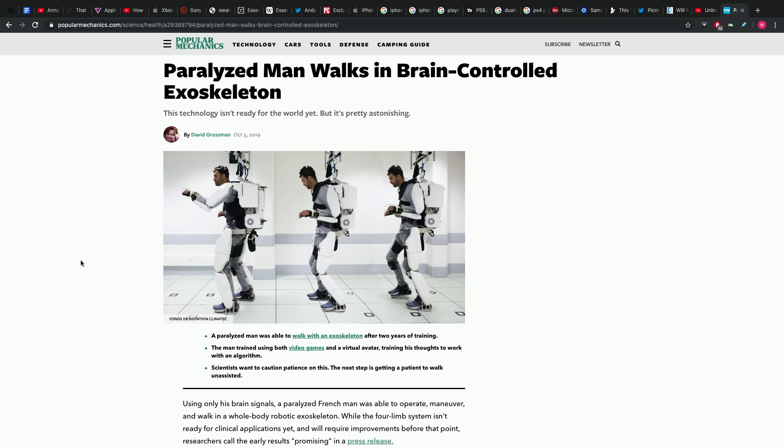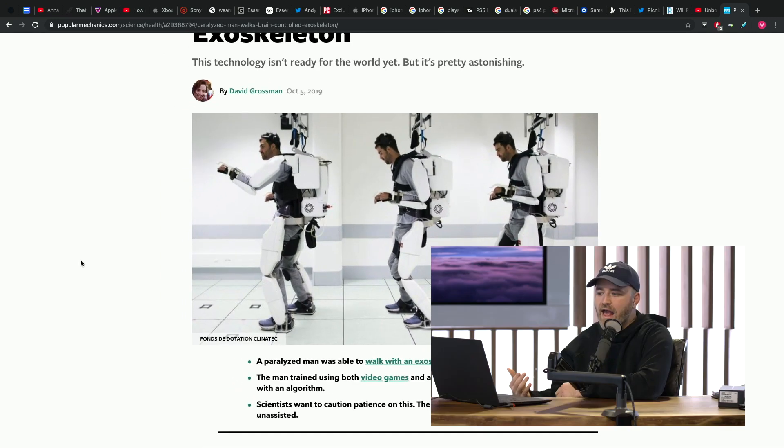So check this guy out — you have a legit exoskeleton. He was paralyzed; there was some sort of an accident, he fell off a balcony in a nightclub, and he was paralyzed, I believe from the neck down, with the exception of a little bit of feeling in one of his arms left over. But basically couldn't move at all.